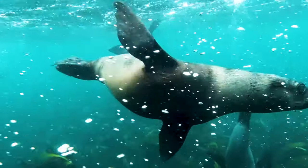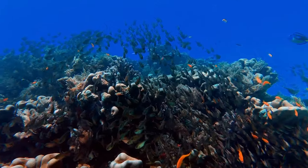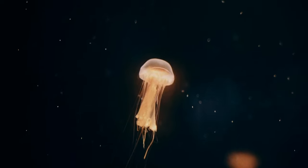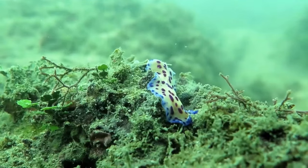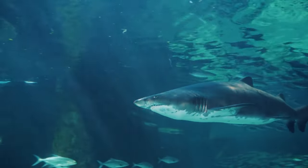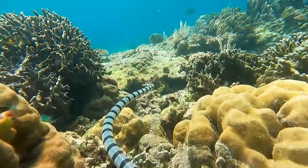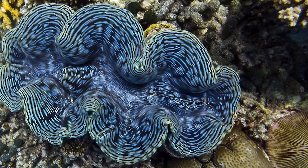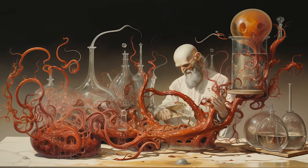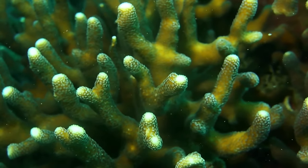The true wonder of the reef lies beneath the surface, where a dazzling array of life awaits. The reef is home to over 9,000 known species of marine animals, plants, and microbes. Some are familiar, like dolphins, turtles, sharks, and whales. Some are exotic, like venomous sea snakes, giant clams, and feather stars. And some are new to science, like a branching coral discovered in 2017.